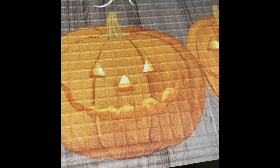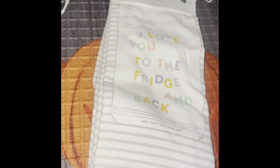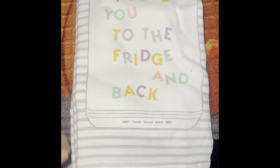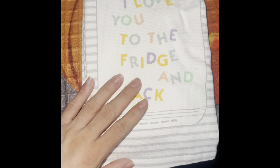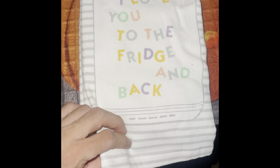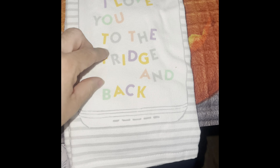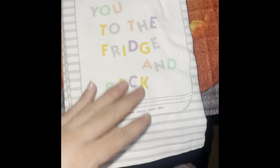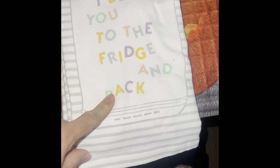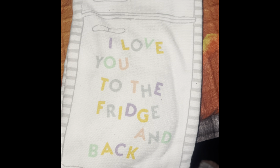I also found these cute kitchen towels. I was kind of back and forth on them, but I actually want to put them on my daughter's toy kitchen since it has a refrigerator where you can put magnets. I thought this was adorable and the colors were awesome — I love the fridge design, how cute! It's a pack of two and they were only $4.99, so I couldn't pass that up.